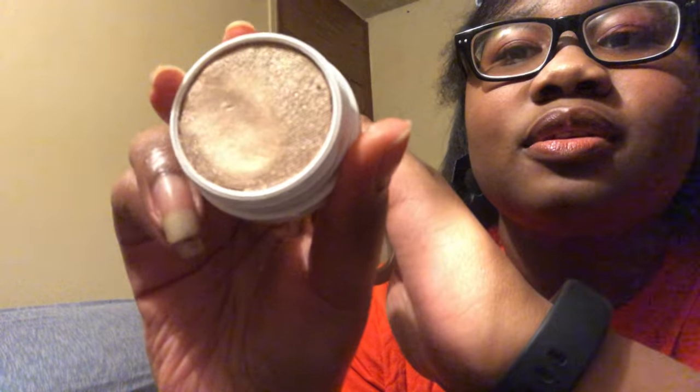First I got the ColourPop Super Shock Highlighter in Wisp - my favorite. I have four of them and bought another during this time period. This one is the prettiest - a nice light gold color. I'm wearing it right now and it's so pretty. It's literally my favorite out of the four, besides Monster which is very pink.